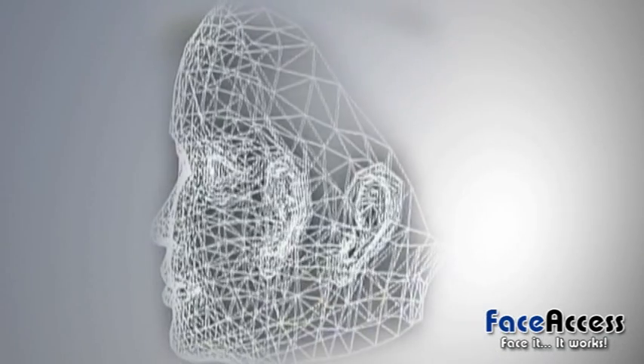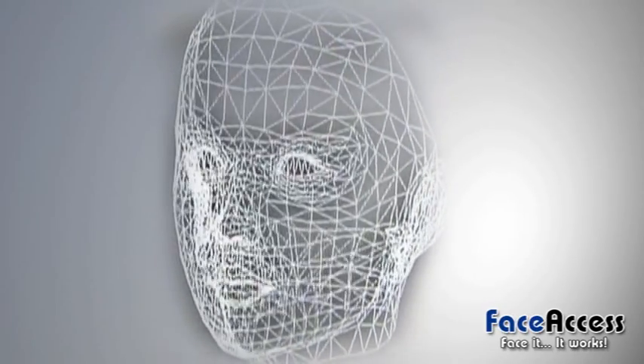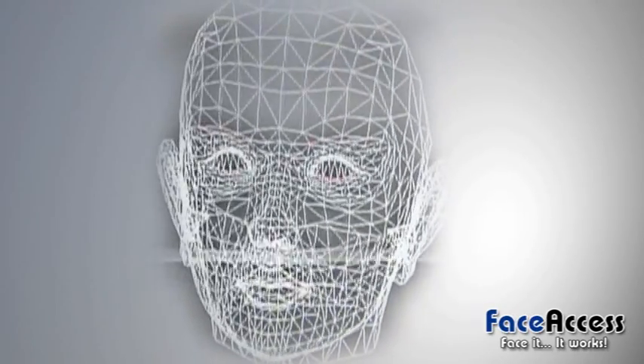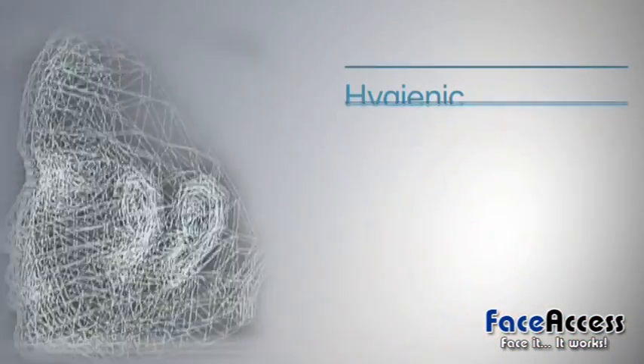Facial recognition technology detects unique facial features and proportions to accurately identify users. In recent years, facial recognition technology has become a major influence in the biometric market due to its many advantages.